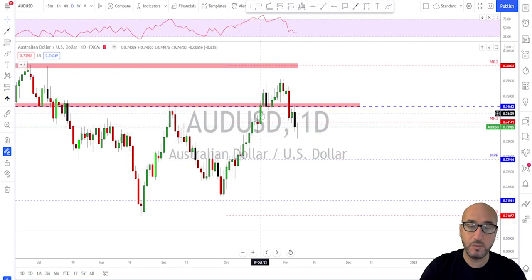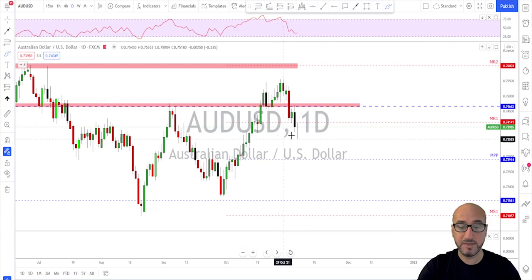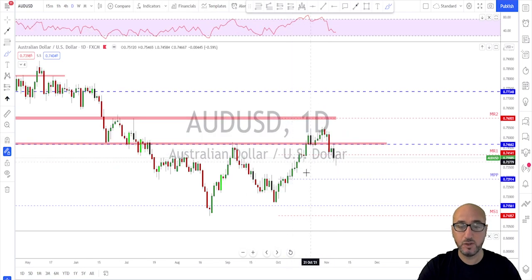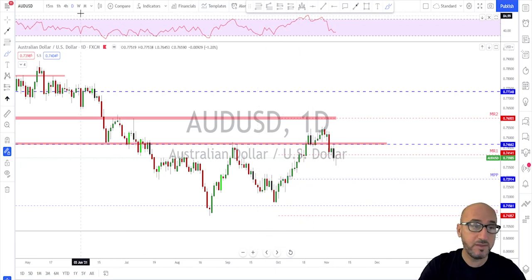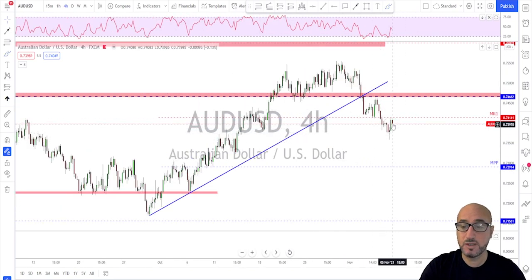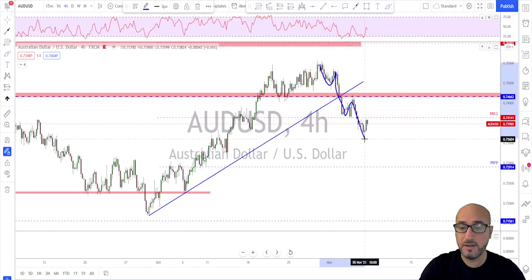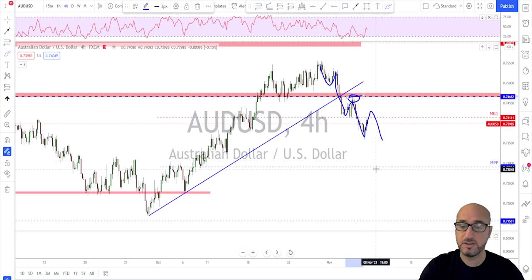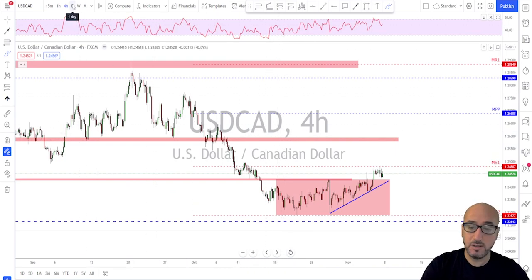Aussie broke both trend lines on the daily time frame. We have a break below a key swing, we have a lower high, and Friday did push back up — but I'm not seeing any reason why this would start moving higher in the middle of nowhere. A move back down toward this neckline would be something to work with in my opinion. On the four-hour: lower highs, lower lows. As far as there is no break above this structure, I'm looking for potential continuation to the downside. I'm still short on this one.